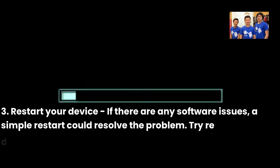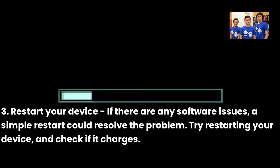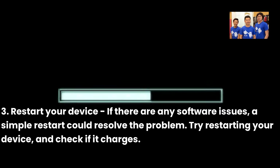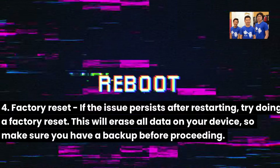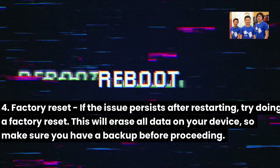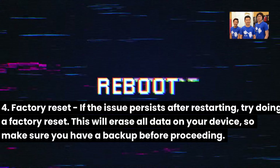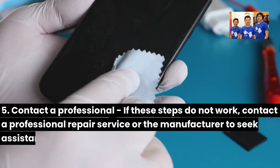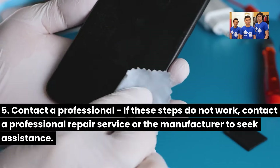3. Restart your device: If there are any software issues, a simple restart could resolve the problem. Try restarting your device and check if it charges. 4. Factory reset: If the issue persists after restarting, try doing a factory reset. This will erase all data on your device, so make sure you have a backup before proceeding. 5. Contact a professional: If these steps do not work, contact a professional repair service or the manufacturer to seek assistance.